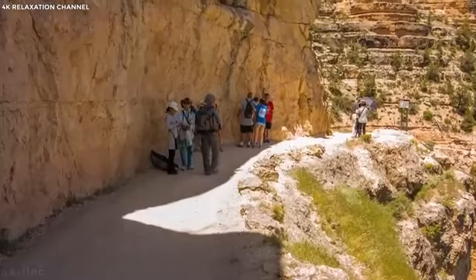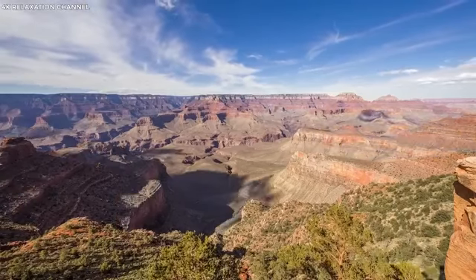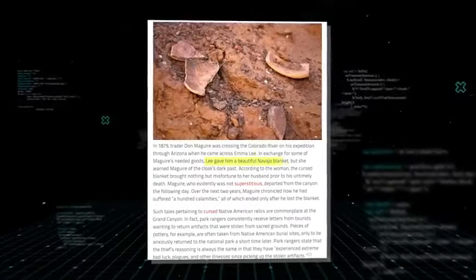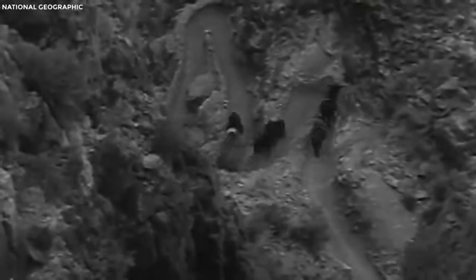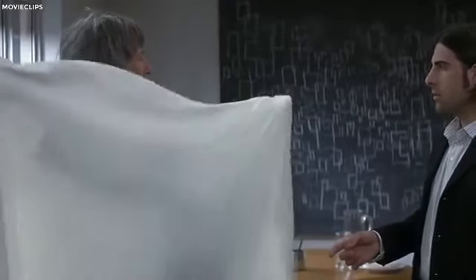One of the mysteries of the Grand Canyon that have shocked many people is the claim of cursed artifacts. Take care not to take anything away from the canyon. This is how it all began: Don McGuire, a trader, was crossing the Colorado River on his way through Arizona in 1879 when he came across Emma Lee. Lee gave McGuire a beautiful Navajo blanket in exchange for some goods, but she warned him about the cloak's dark past. According to her, the cursed blanket brought nothing but misfortune to her husband prior to his untimely death. McGuire, who was clearly not superstitious, left the canyon the next day and detailed 100 calamities over the next two years, all of which ended only after he lost the blanket.